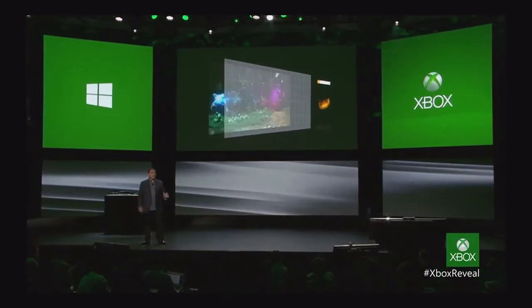The Xbox One architecture enables the new experiences that you just saw from Yusuf. There's no waiting — you can switch to your game like it's a TV channel flip. You can snap Internet Explorer in the new Star Trek movie.